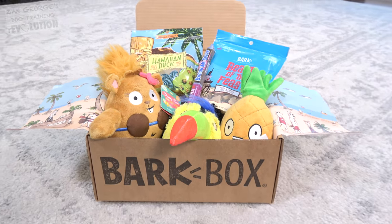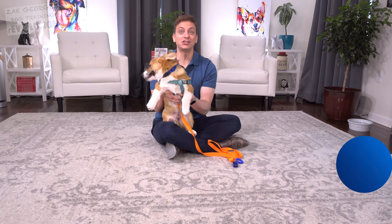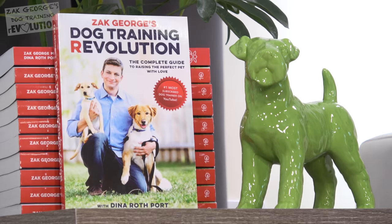Today's episode is sponsored by BarkBox. Hey, look who's back — it's Pancake the Corgi. Not much has changed with you. Click thumbs up for Pancake, make sure you're subscribed to my channel, and get a copy of my best-selling book, Dog Training Revolution. I'll have a link below.